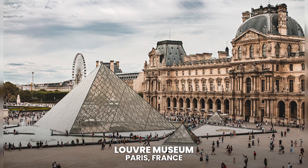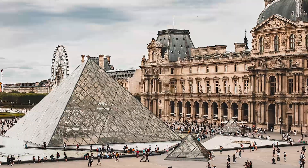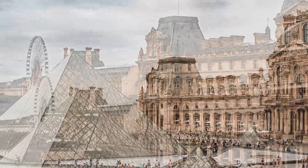Louvre Museum. Located in Paris, France. You only have to look at the most famous work in this museum to realize its importance — the Mona Lisa by Leonardo da Vinci. The Louvre has one of the most important art galleries in Europe and the world.